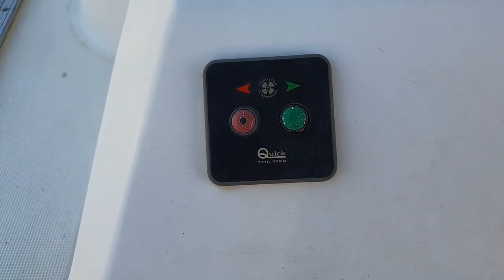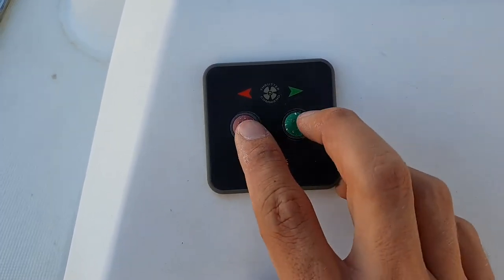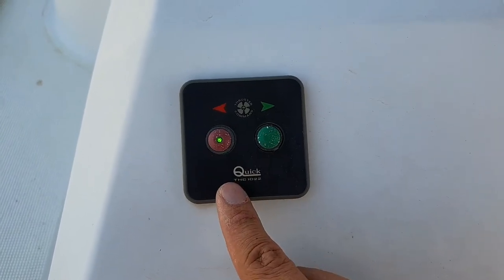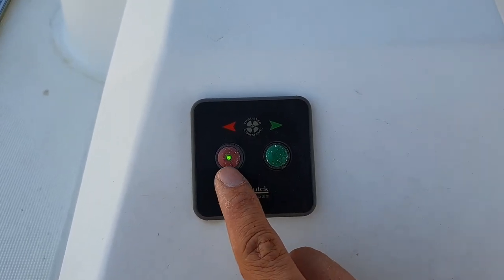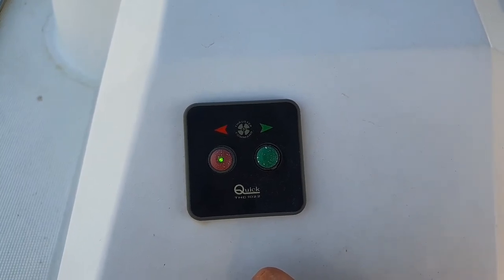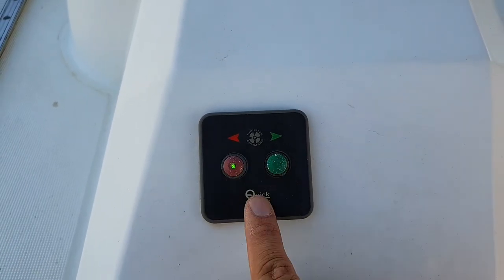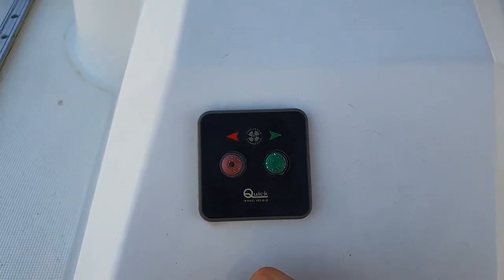The bow thruster only works if the engine is running, so first turn on the engine. Then push both buttons at the same time — it will beep and the bow thruster is activated. If you push, the bow goes in the direction you push. Please only push for one second maximum, because if the system overheats it will shut off for safety reasons. To turn it off, push both buttons again, you get two beeps, and now it's off or in standby.